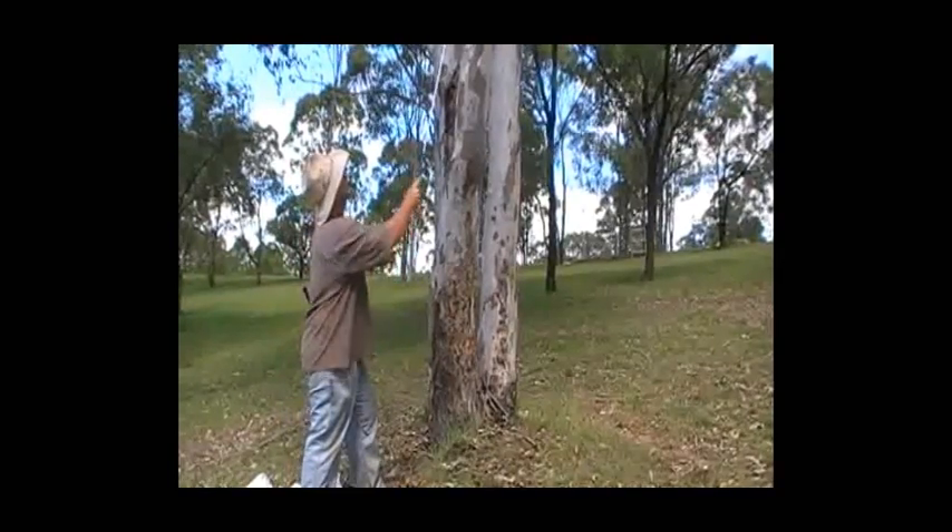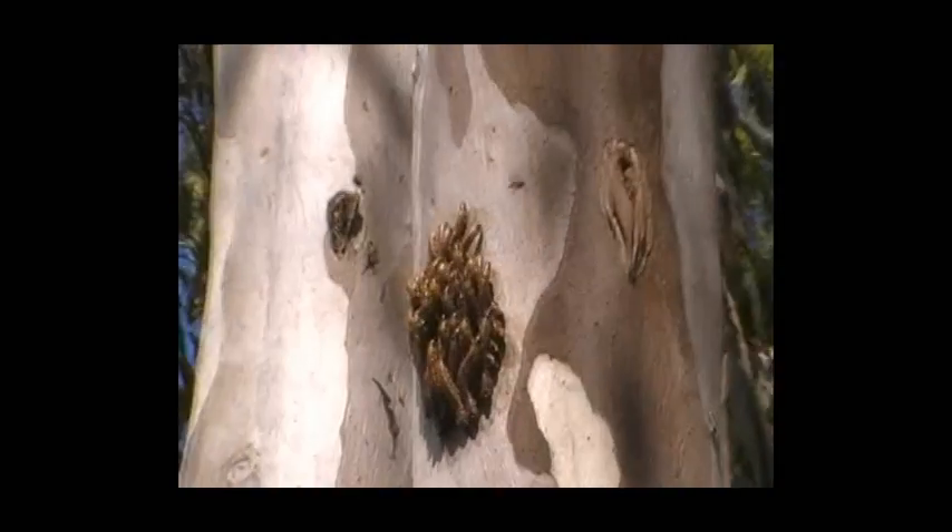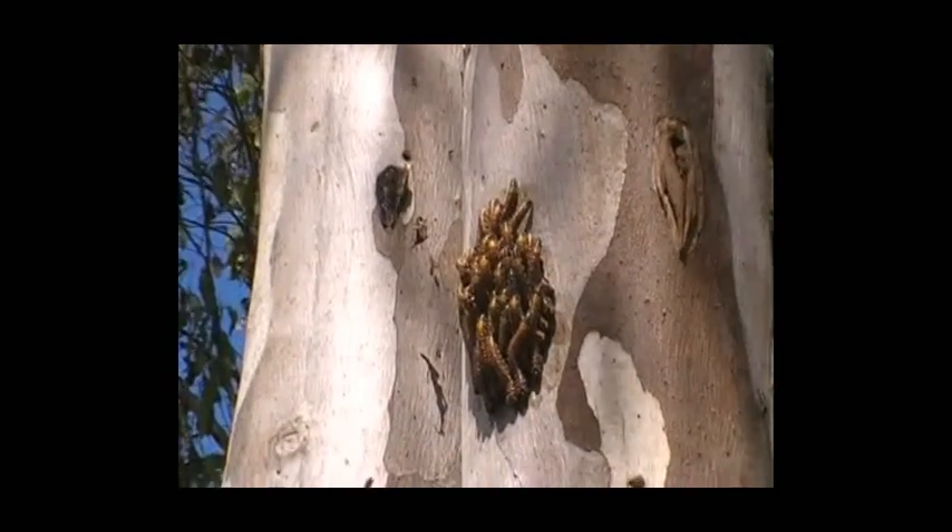Look what we've got here. We've got some witchetty grubs up there — big nest of them, mate. It's just amazing what you find out here in the bush.